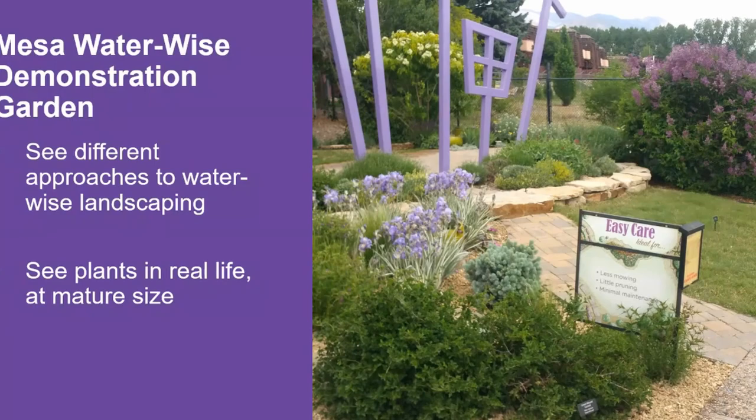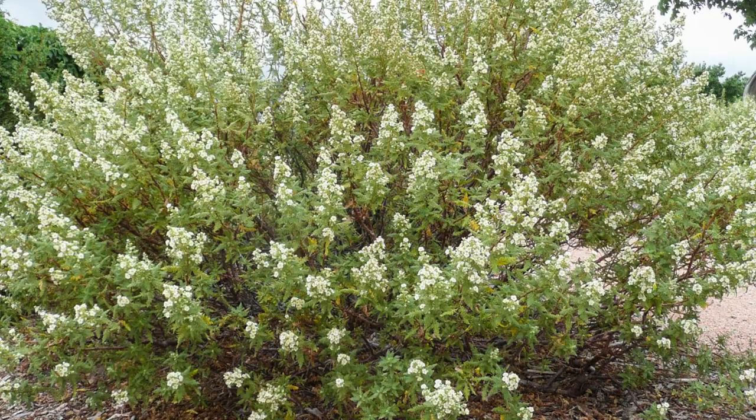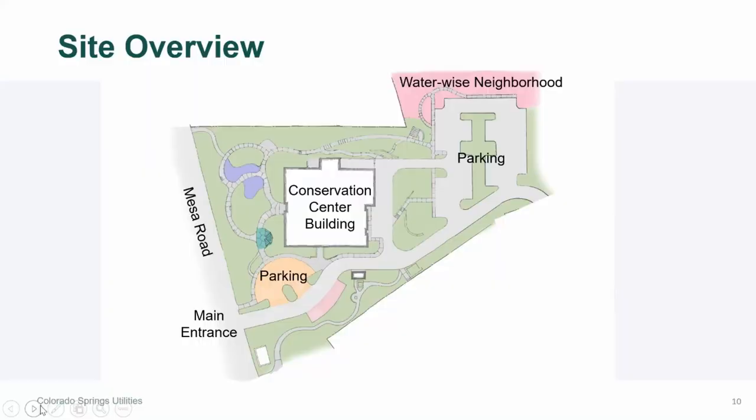If you visit our WaterWise Demonstration Gardens, not only will you see different approaches to WaterWise landscaping, but you'll also see many of the plants that we recommend in real life and at their mature sizes. The demonstration gardens are open to the public year-round during daylight hours. The Mesa Conservation Garden spans about two acres and surrounds the Colorado Springs Utilities Conservation Center building. There are two parking lots off Mesa Road, on the west and east sides of the property.